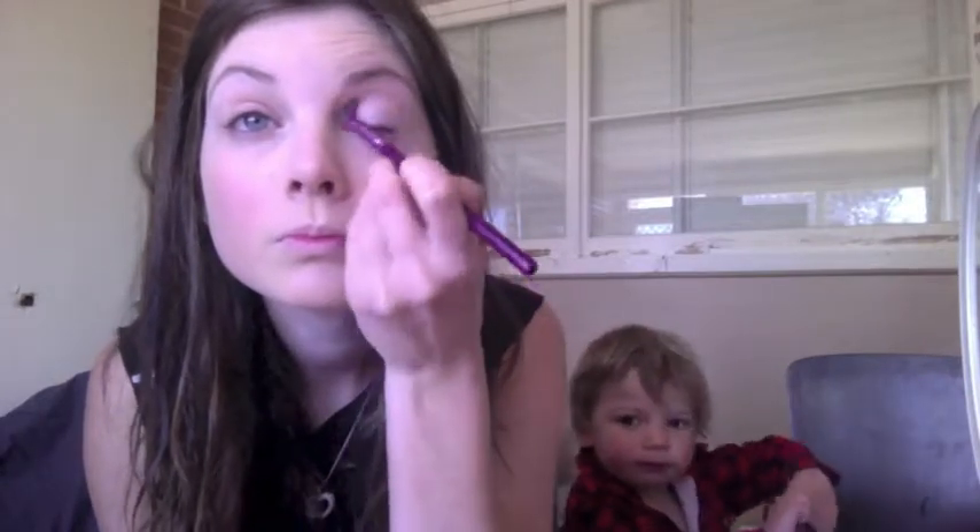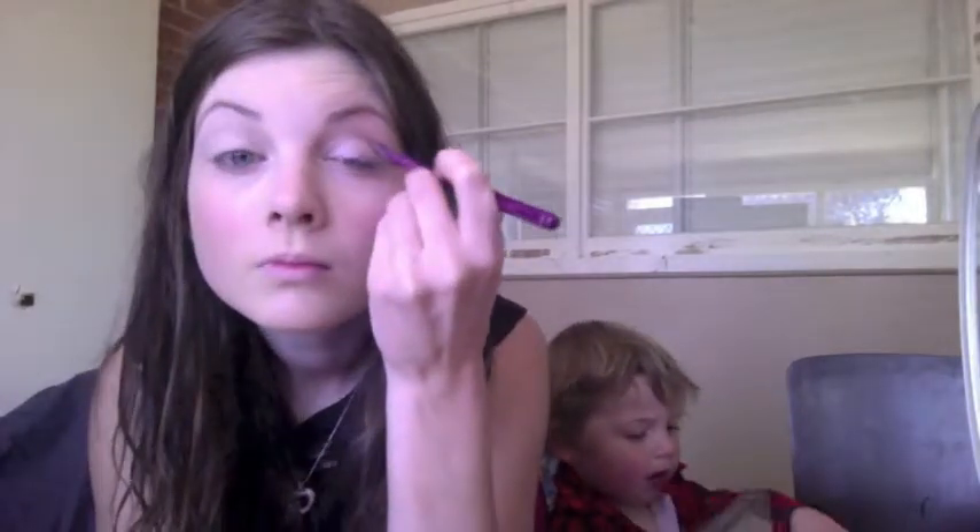Alright, and then I'm just going to do some eyeshadow. My face needs 5 seconds.